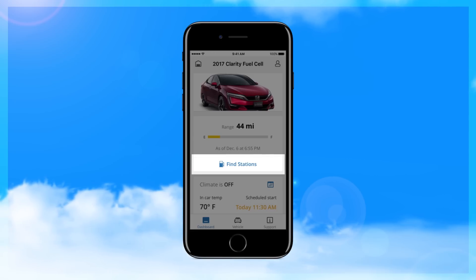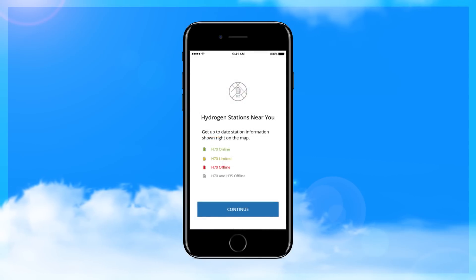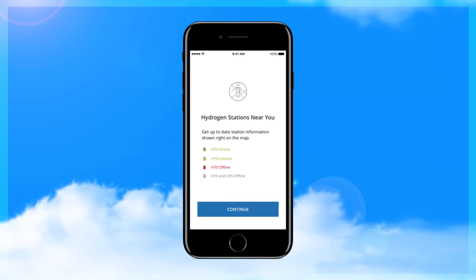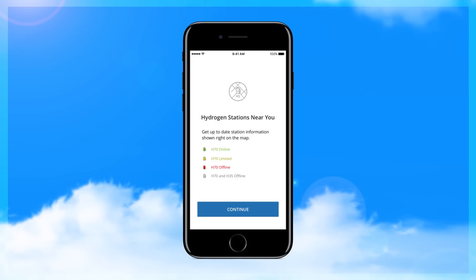Tap the Find Stations tab. The first time you do this, you'll see a screen that will explain what the colors of the icons mean that will display on the hydrogen station's map.